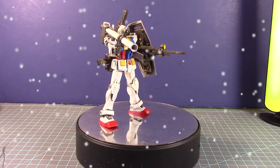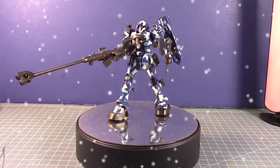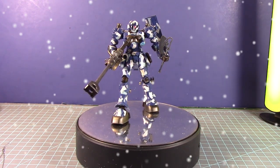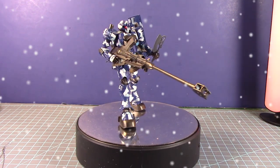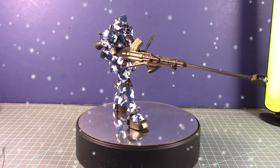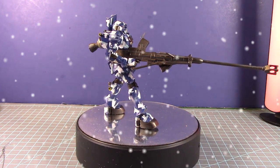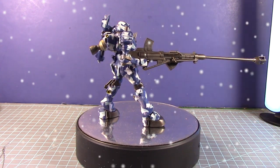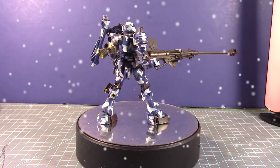Now this was a kit I really wanted to build for a very long time — the High Grade Zuda from the MS IGLOO animated series. When I got it I was always seeing pictures of it everywhere, and since I was playing Battle Operations 2 I was using the Zuda a lot in the game along with the cannon you see here.